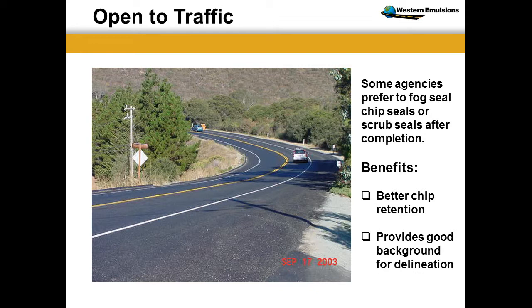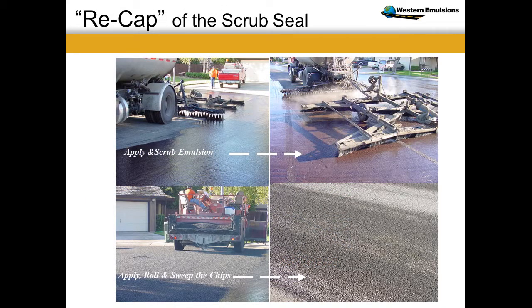Personally, I like fog sealing chip sets. It quiets the road, helps you retain aggregate earlier, and helps your delineation right off the bat. Recap: a scrub seal is basically a chip operation except you have to get the working mechanics of working with that broom and how much oil you're leaving behind while filling the cracks to retain the aggregate. After that point, it's a chip seal operation.